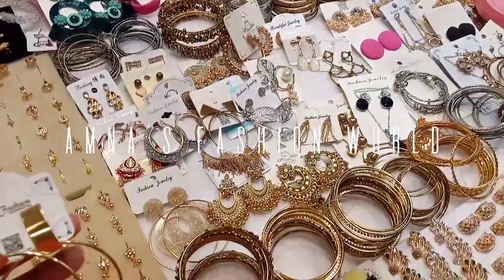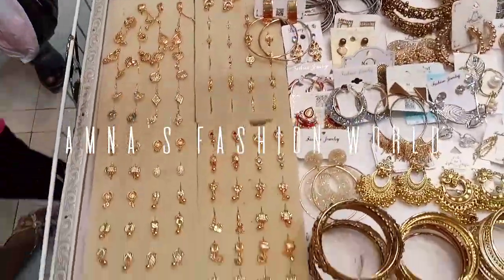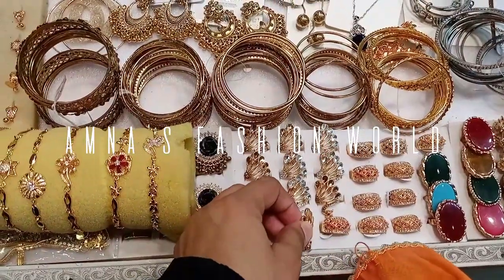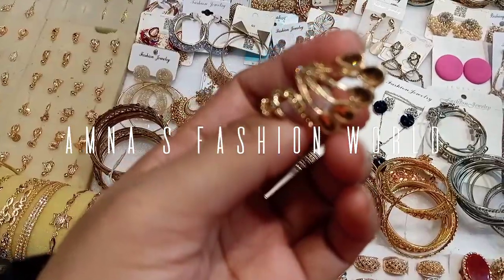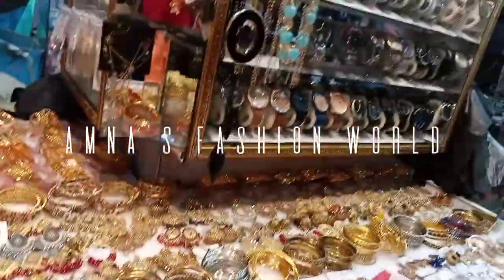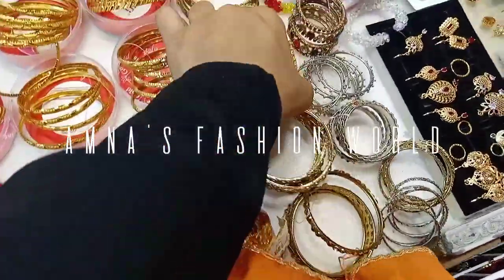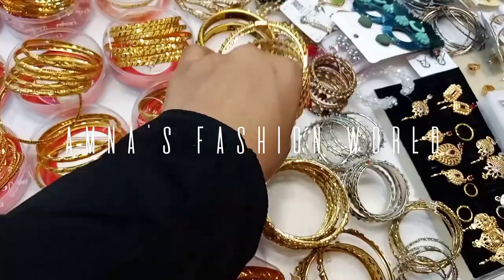These earrings are very cute and I love them — I will buy all of these earrings. Some earrings have different styles and designs; they are very cute. These earrings are different as you can see, very cute.